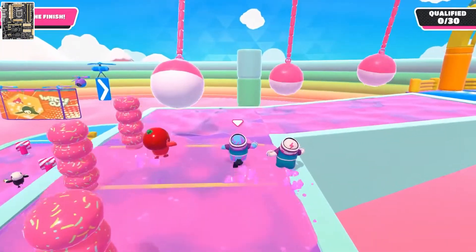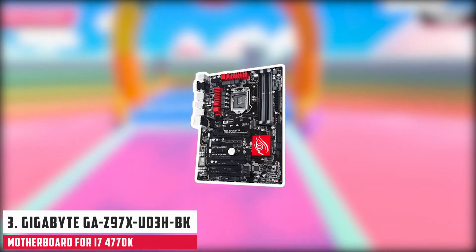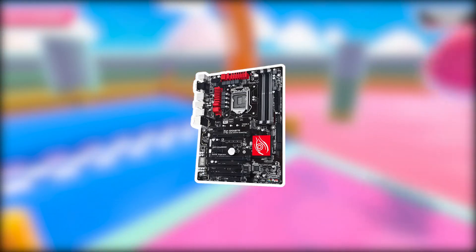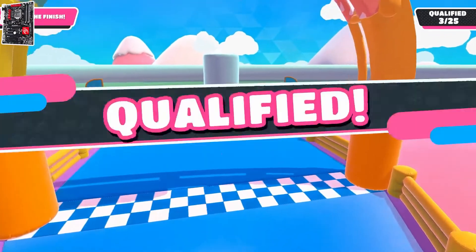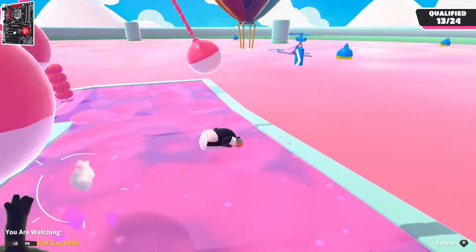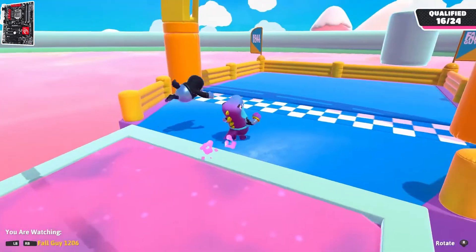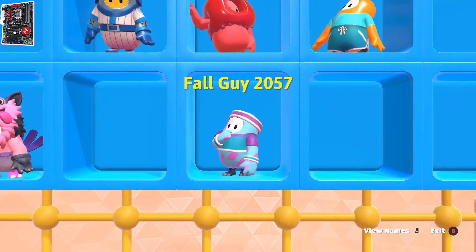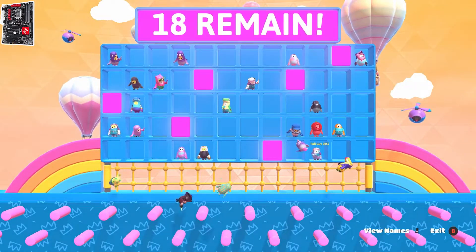At number three, it's the Gigabyte GA-Z97X-ED3H-BK. This motherboard is another best option for the i7-4770K because it has great working capability and high power to help your PC in different situations. Its plus point is that it is available at a very low price with many functions. It supports 168-hour durability, multi-graphics cards, 2x copper PCB design, 4x DDR3 memory, and a high quality audio system with premium capacitors.